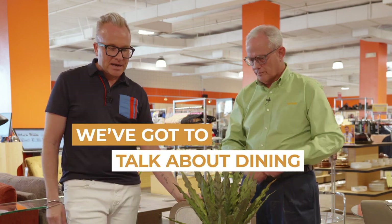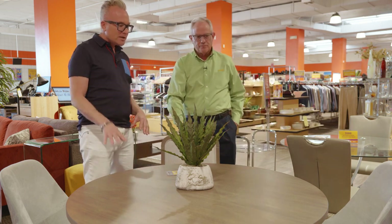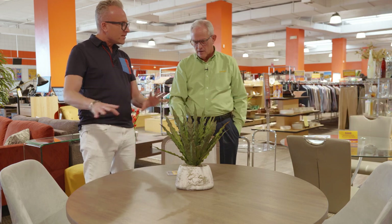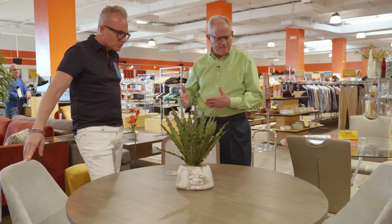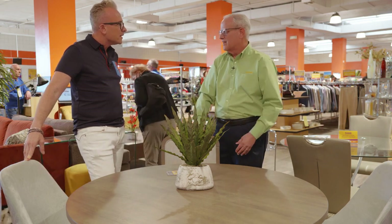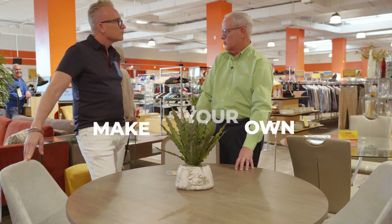Okay, we've got to talk about dining. This is my style because I like how the chairs don't always have to match. I'm assuming I can buy the table and the chairs separately at Revivals and create that eclectic look I want. Most often we will let you choose your table and your chair separately — people love to mix. Some people will buy four different chairs for one table. It's really important that you get to make this your own and make it your style.